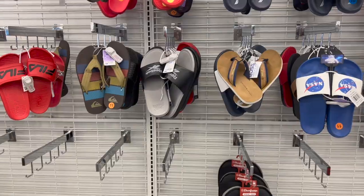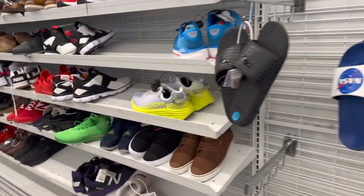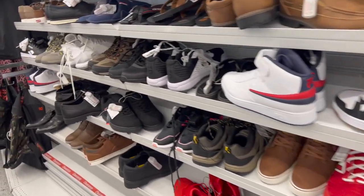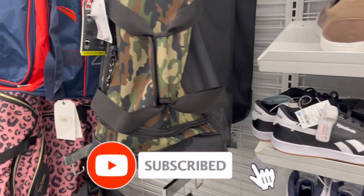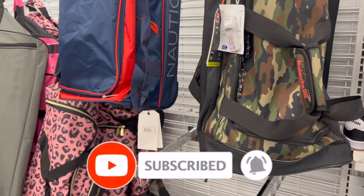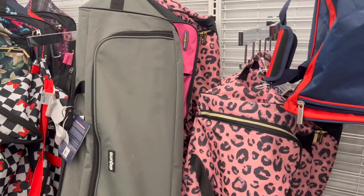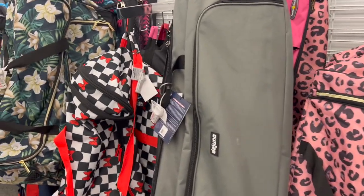Well guys, that is everything I had time to go over. I hope you guys are having a fabulous, blessed day. Thank you so much for taking the time out of your day to watch my videos. Remember, if you like these videos please like, subscribe, and hit that notification bell so you never miss an episode. Don't forget to enter those amazing giveaways — I'll link those at the end of the video and pin them in the comments. You guys stay blessed, bye!